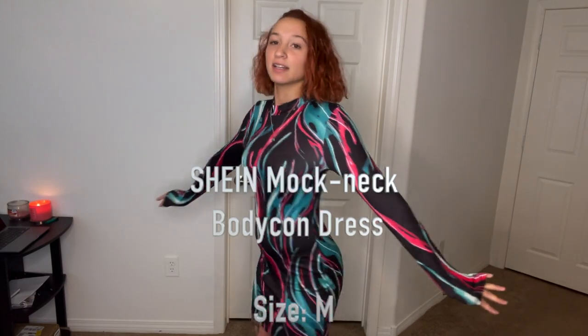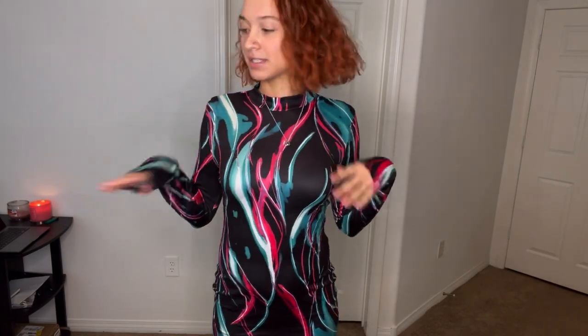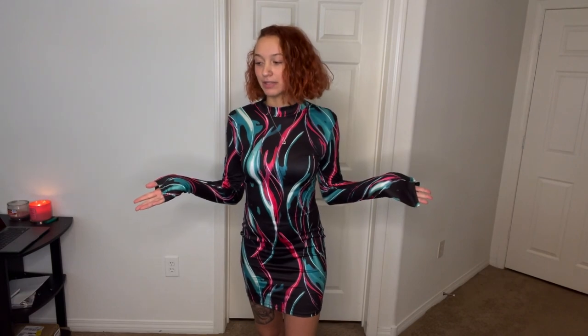Next is another long sleeve mini dress — also very thin material, and you can kind of see through it a little. This one is cute though; I like the color pattern. The other ones were bright and doing a lot, but this one feels more like a nighttime, going-out, chill vibe — it's not screaming at you but it's definitely cute. This is also a size medium, basically everything so far has been a medium.